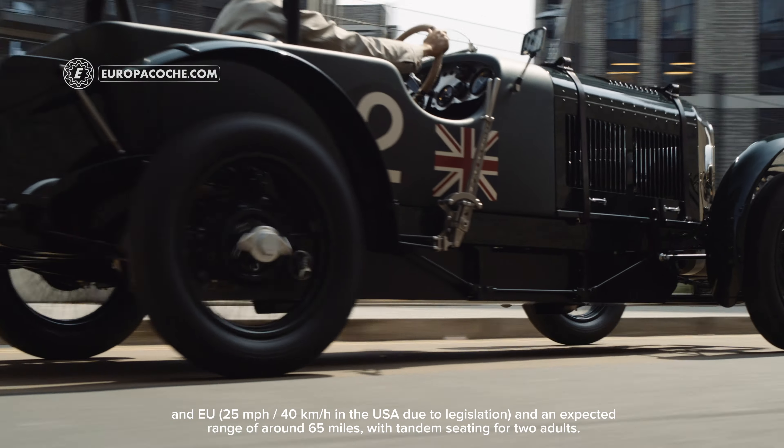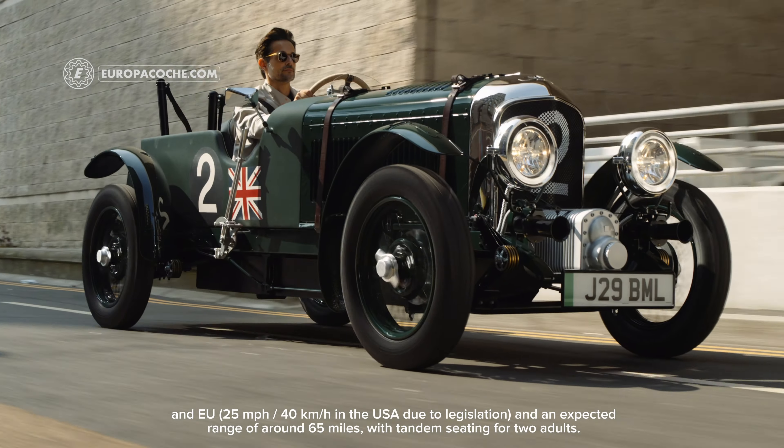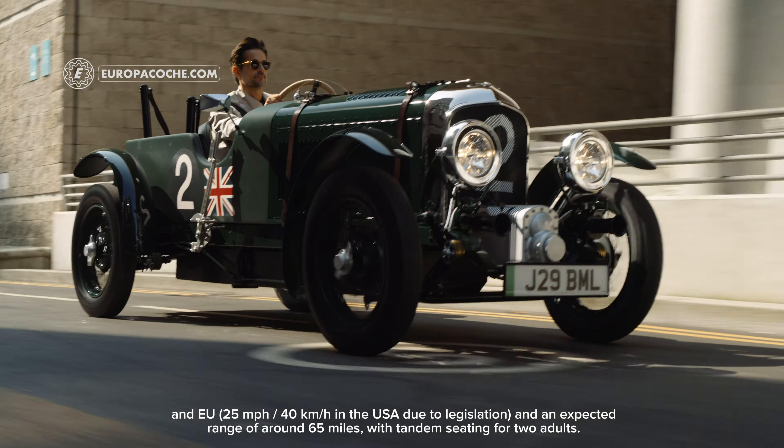The expected range is around 65 miles, with tandem seating for two adults. Go to europacoche.com to see more stories like these.